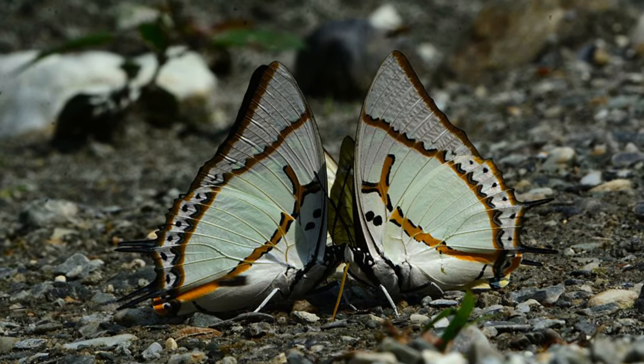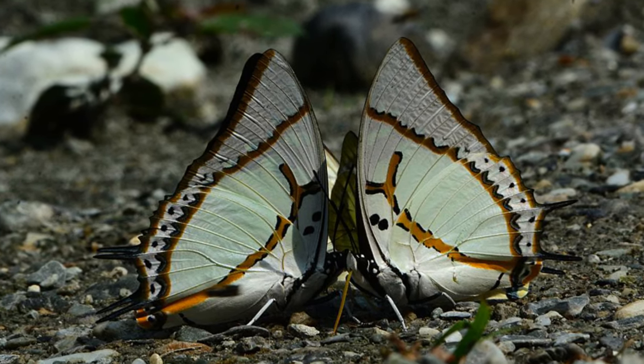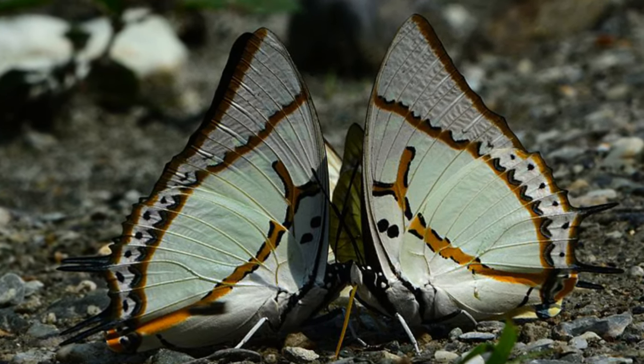Despite the highly varied climate and landscapes that these 400 species of butterflies live in, they are all incredibly similar species, all having the dragon-headed caterpillars, and all conforming to a mostly brown or pale, dull coloration.